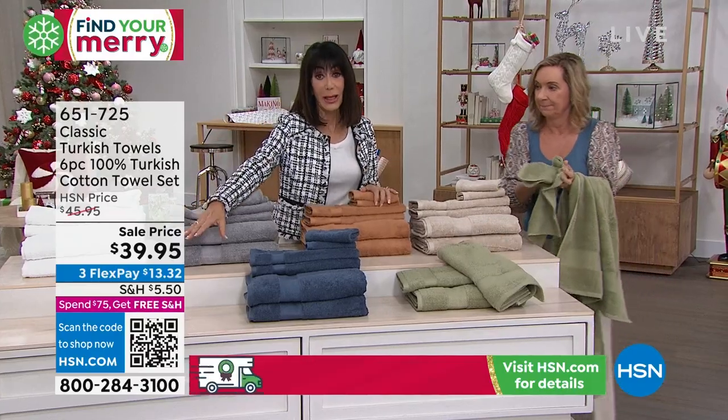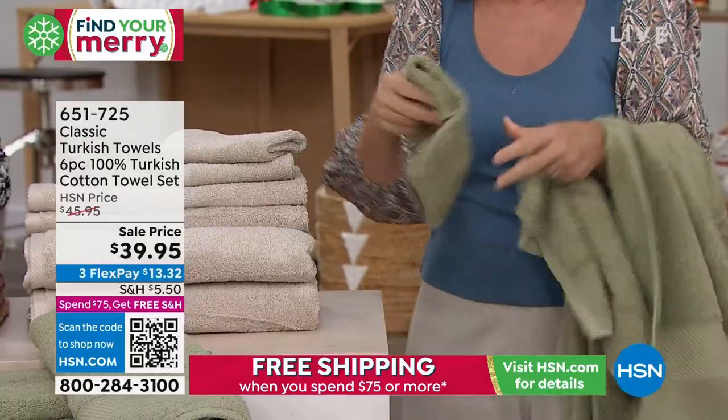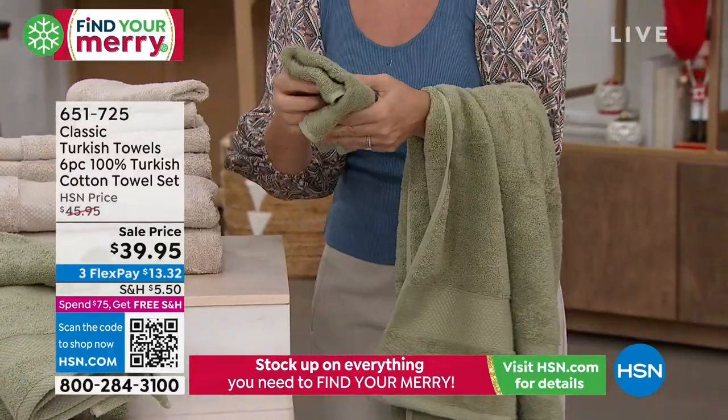We also have the light blue — we'll bring it out. We did not have the aqua; the aqua was sold out. Almost sold out in the taupe — 35 left there.